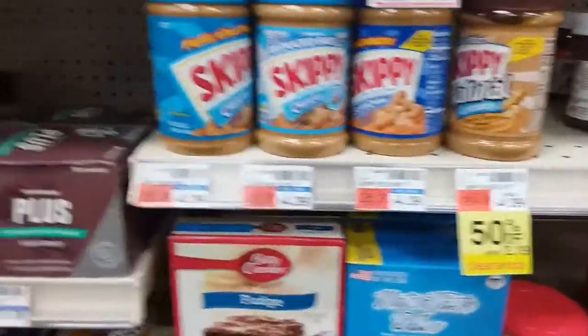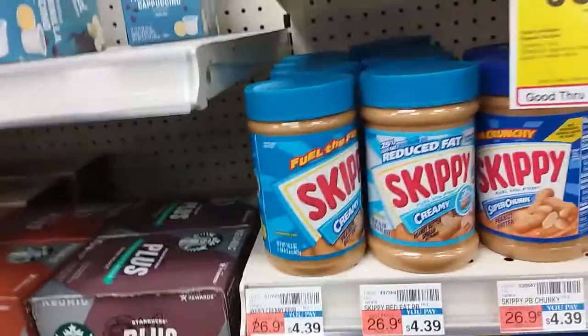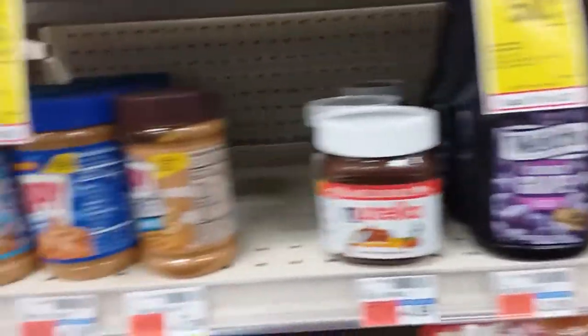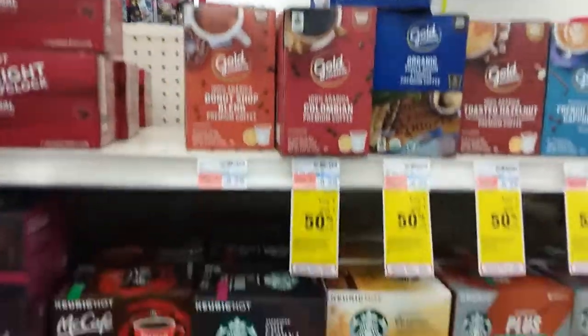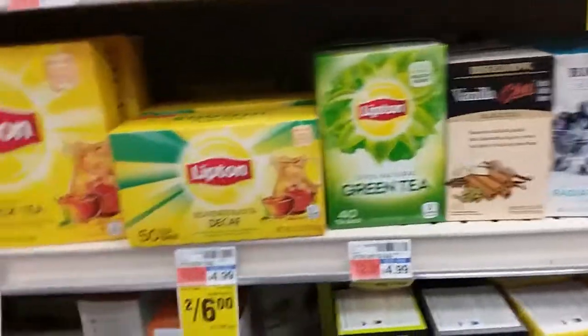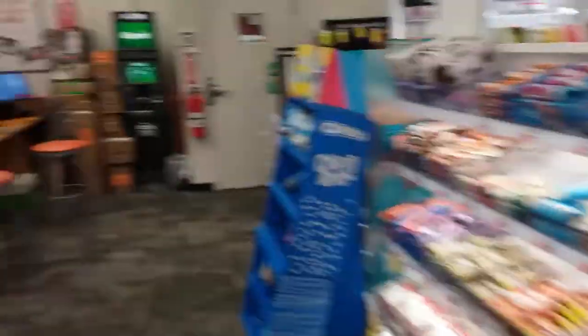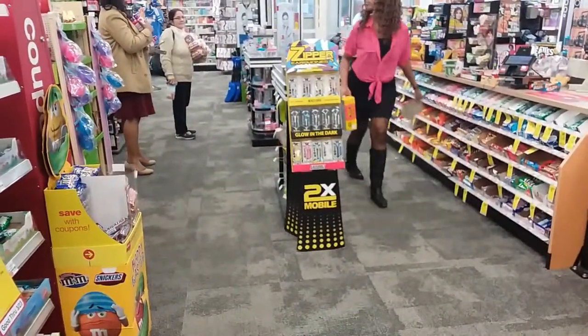Looking at the peanut butter — it's more like a peanut butter spread, so be careful with that. But coffee — you can probably find a good coffee blend here. They have teas too. This is wow! Everyone have a wonderful day, evening, or morning. I am at CVS and I am finding some wonderful keto-friendly snacks. Mind shifters, signing off!